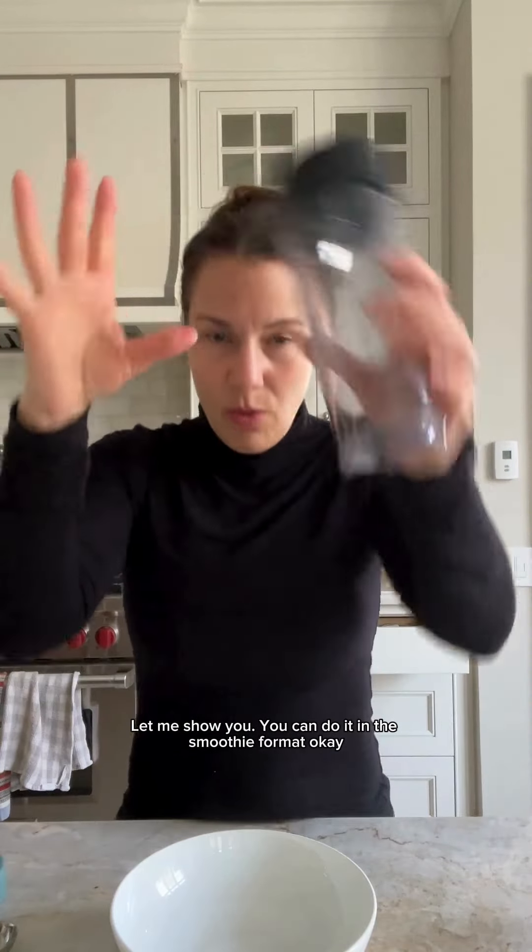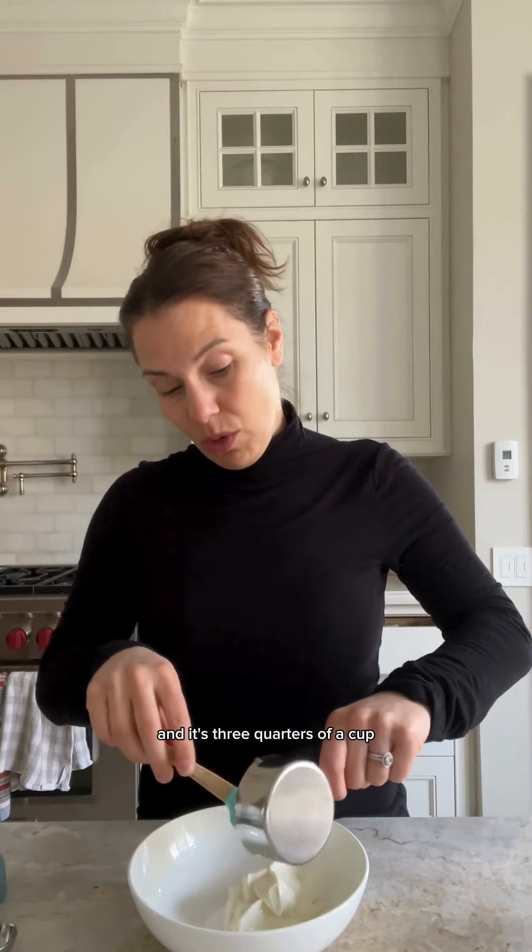You can do it in a smoothie format or you can do it in a bowl. I'm going to do it in a bowl because I just like it like that. Starting with skyr yogurt — three quarters of a cup. This is giving you 16 grams of protein. I have Siggi's banana flavored yogurt, 2% milk fat, and it's 16 grams of protein. So that's going in the bowl.